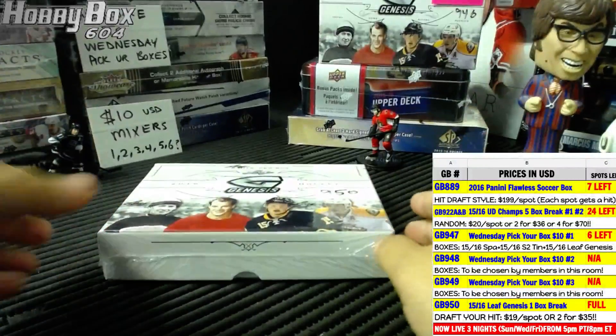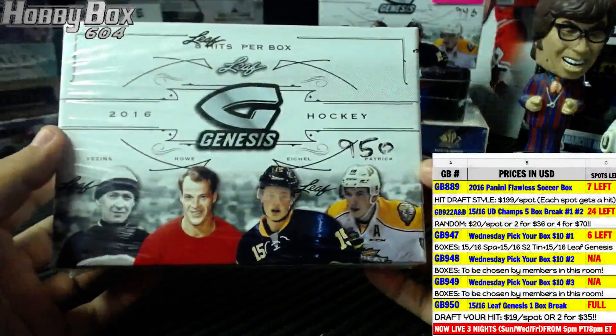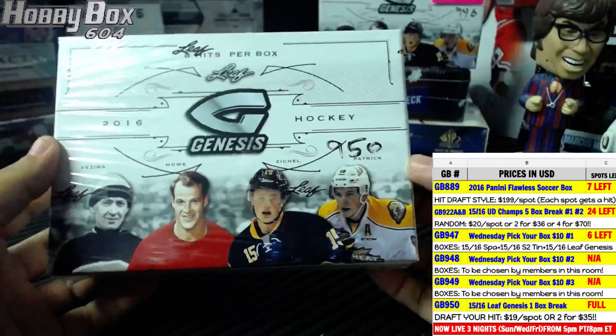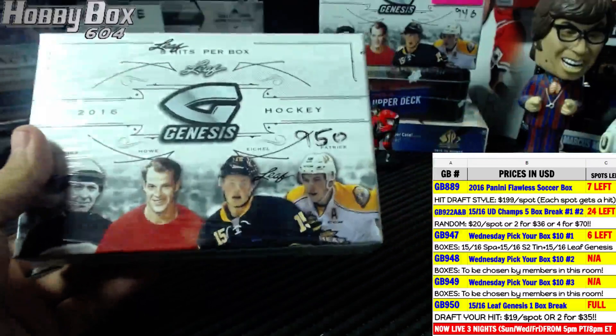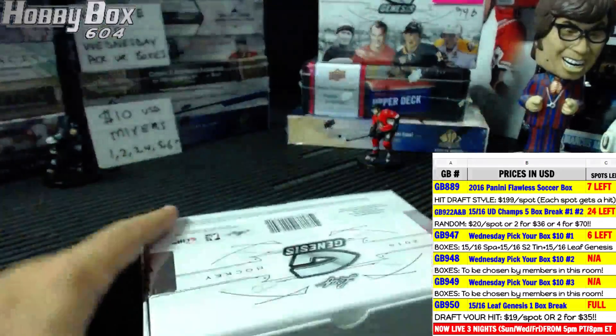Here we go — another box of the Leaf Genesis for our good friend Detroit Dawn. He loved his first two boxes and decided to go with the last box as well. Good luck, Detroit Dawn!